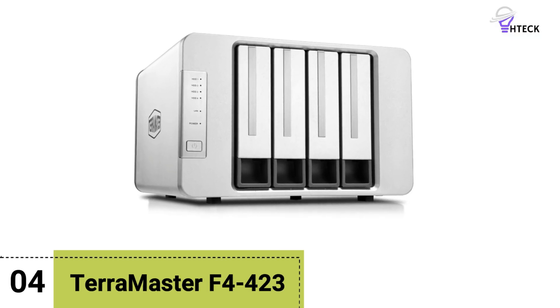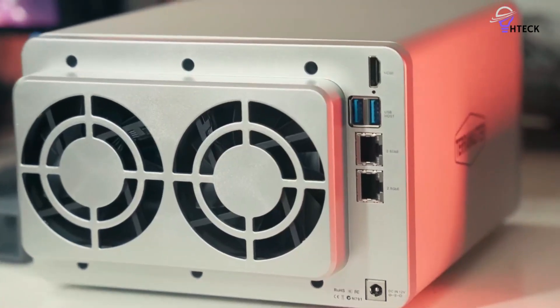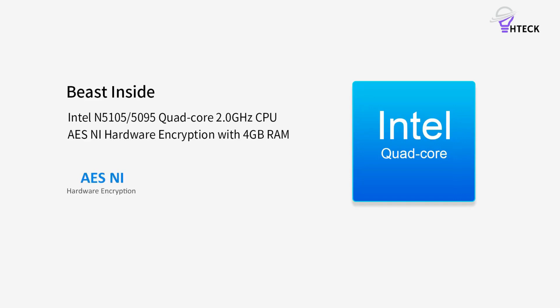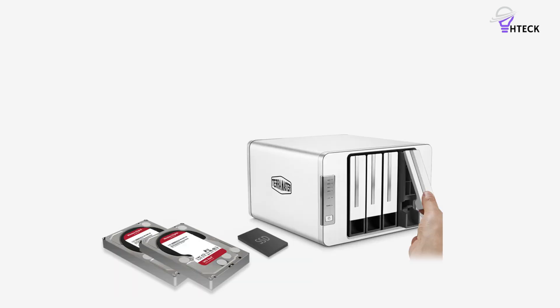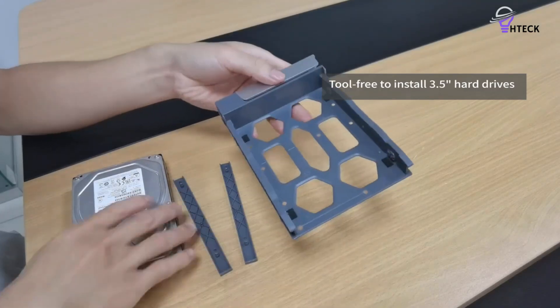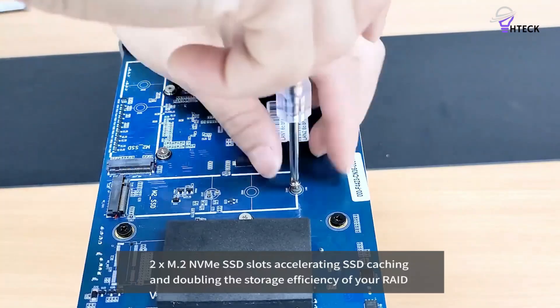Number 4: Terramaster F4423. Throughout my experience with Terramaster NAS servers, it is evident that the brand emphasizes value, particularly with the F4423 model. This 4-bay NAS server stands out by significantly underpricing its competitors while maintaining impressive specifications. It features Intel's Celeron processor, 4GB of RAM, dual 2.5-gigabit Ethernet ports, HDMI output, and two M.2 slots, all available for under $400.